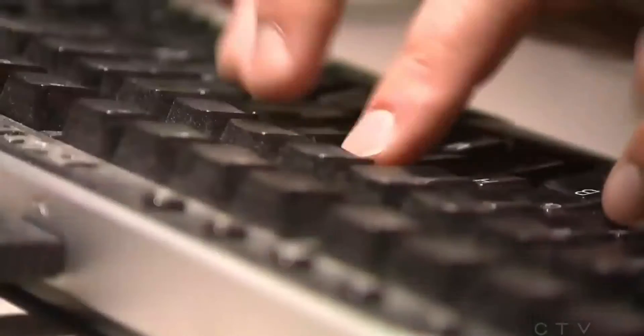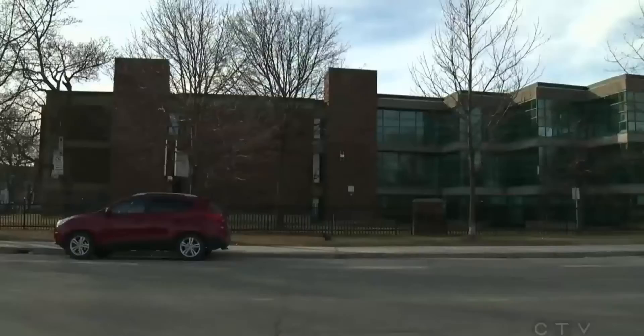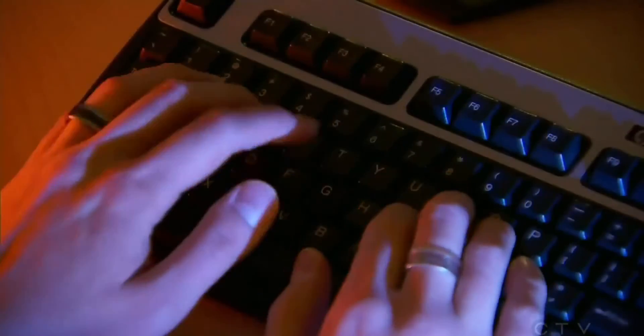We call them express workstations. Now the concern is, who is recording those stations and why? The biggest issue, as we've learned over the last few days, is the potential for identity theft. The university has filed a police report and is advising anyone who's used the express computers in the last 12 months to change their passwords and check their accounts.